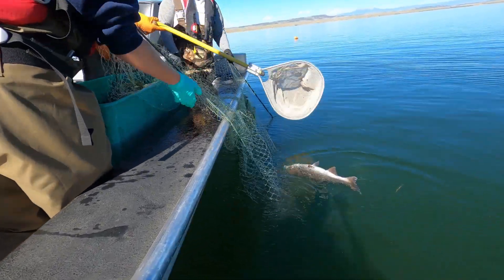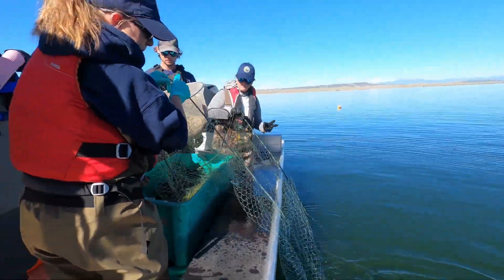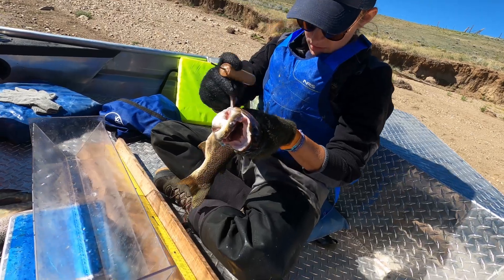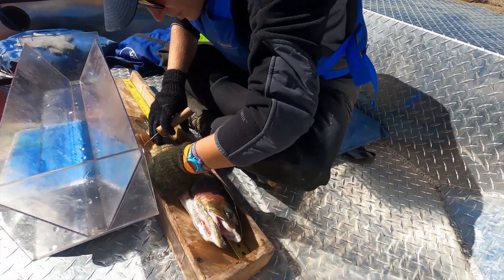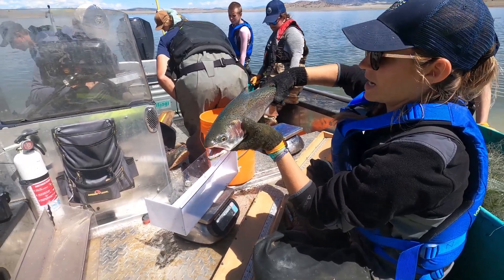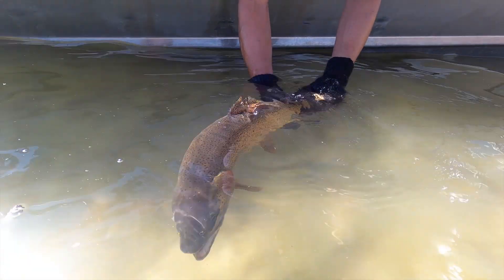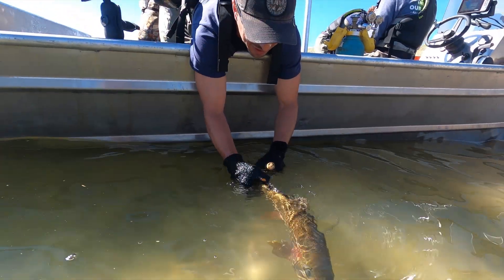When we do these surveys we see what species are in there, how long they are, how much they weigh, and that will tell us what the population is doing. If the small fish are missing, we'll get an idea if there's any natural reproduction. If the big fish are missing, that may indicate something biologically is going on, or there may be over-harvest, and we can adjust the regulations accordingly.